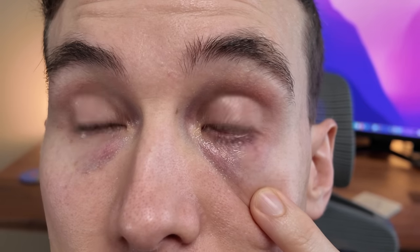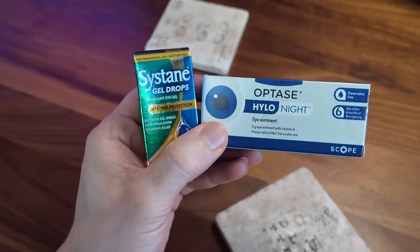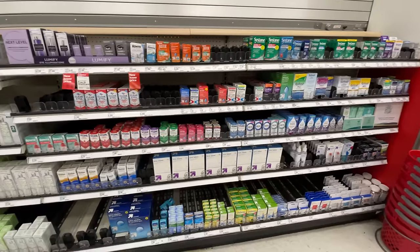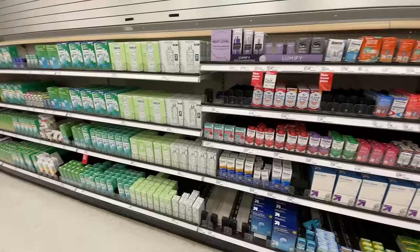Hey guys, it's Shannon and Dr. Alan here, and today we're going to be talking about eye drops. If you're somebody who struggles with dry eyes, it can be a challenge to find one that works, and if you go to the store, it can be seriously overwhelming with so many options on the shelf. It's even kind of scary now because of all the FDA recalls that have occurred on drops over this last year.